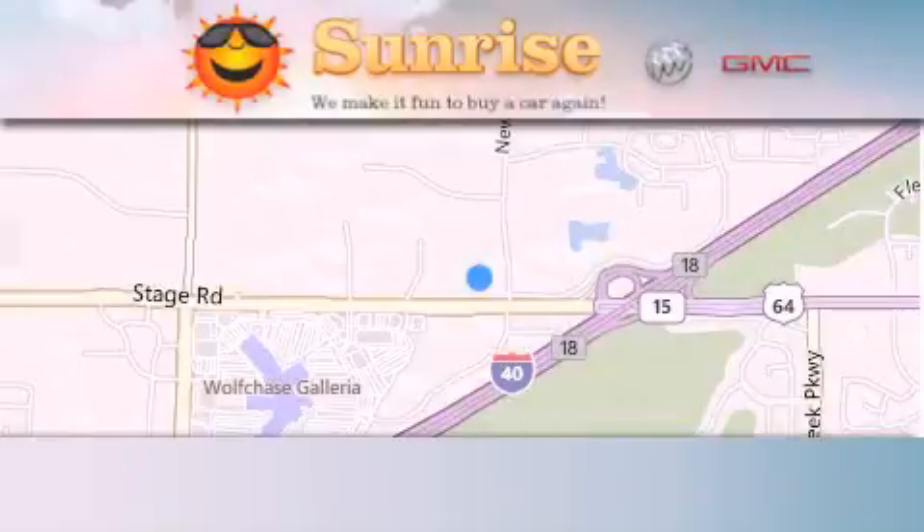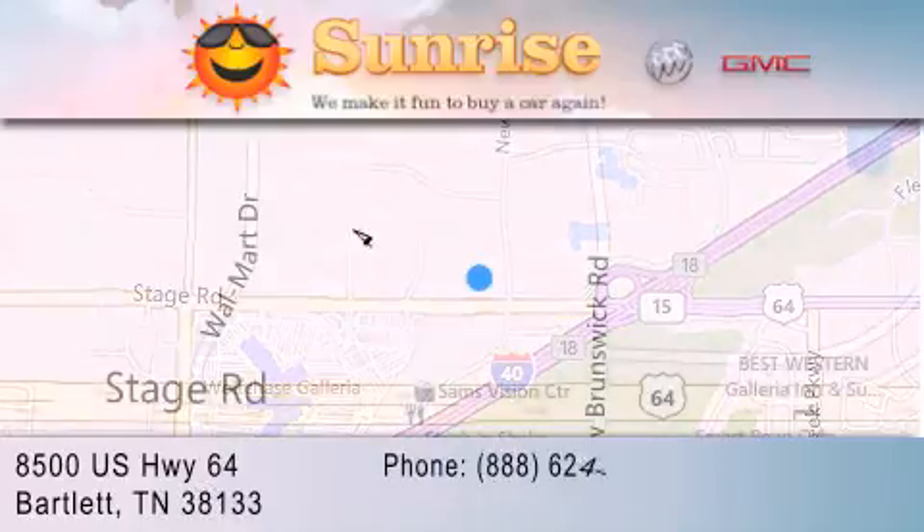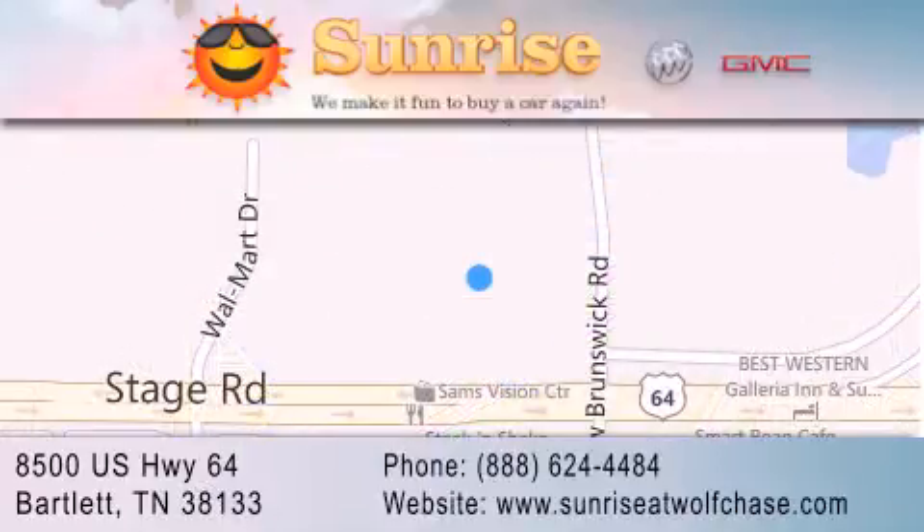Sunrise at Wolfchase is located at 8500 US Highway 64 in Bartlett. Our goal is to exceed all of your expectations to ensure that you'll return for future visits.